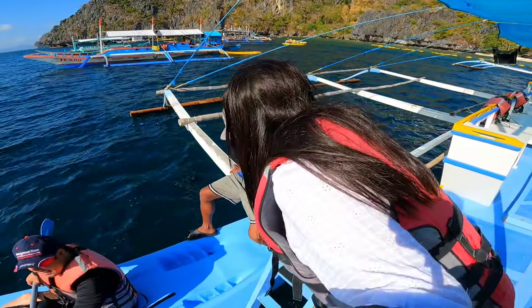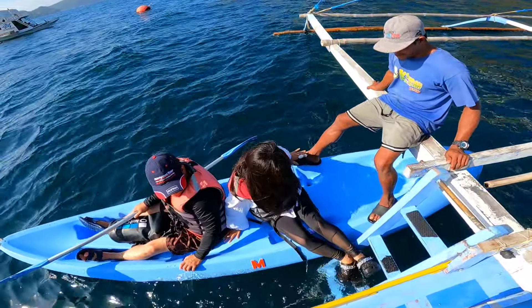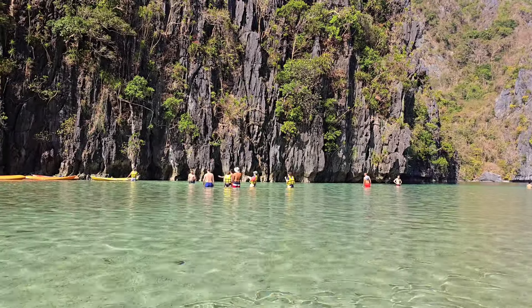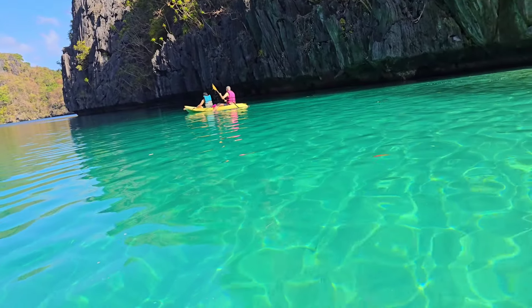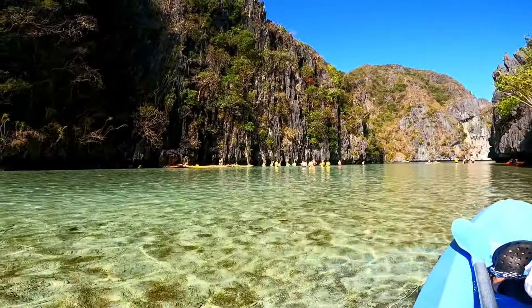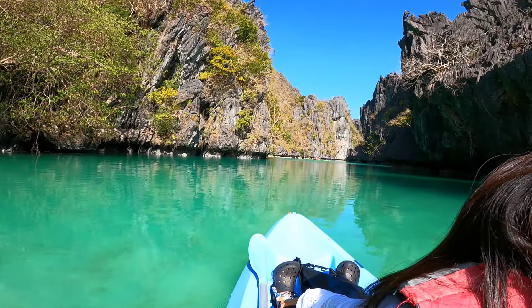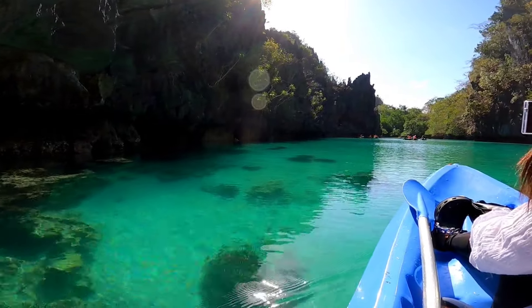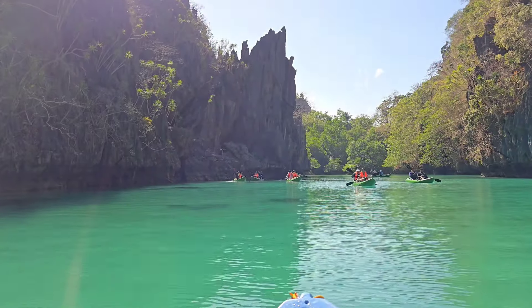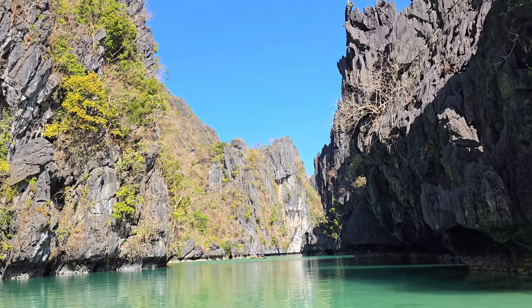Place on the ladder going down. Butt first in the kayak! Look at the water! Look at these towering cliffs. The water here is a mix of deep blues and greens, and it's so clear — you can see all the way to the bottom. This place is like something out of a dream. Kayaking here is such a surreal experience, paddling through the serene waters, surrounded by nature's grandeur.